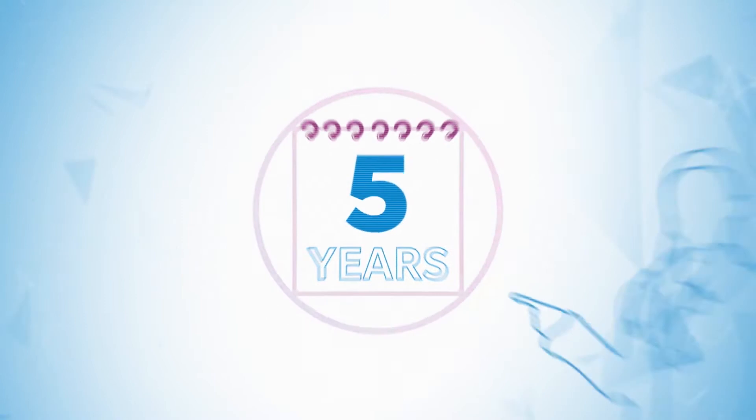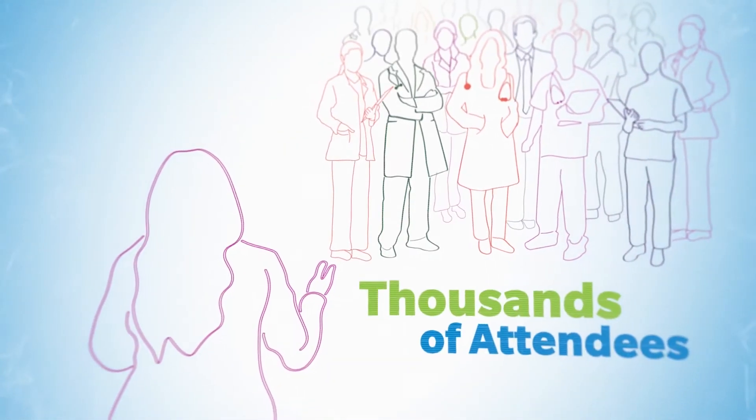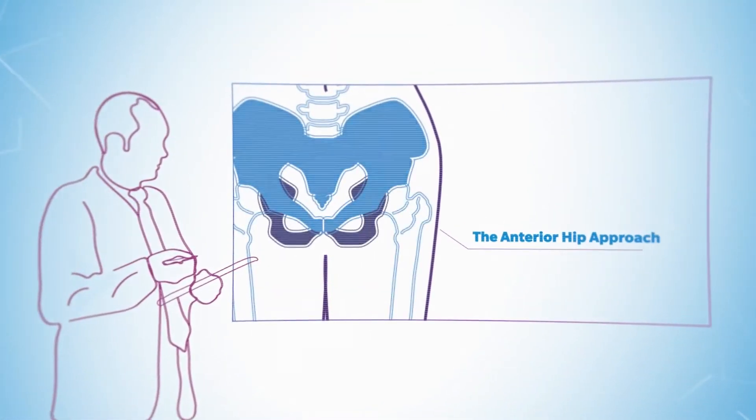Over the past five years, across class-leading courses and exchanges with thousands of attendees, one topic has remained prevalent in the forefront of surgeons' minds: the anterior hip approach.